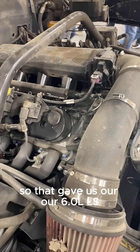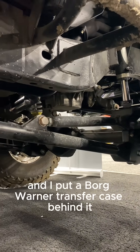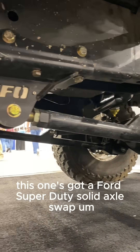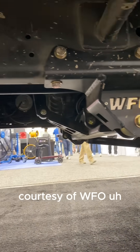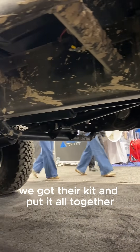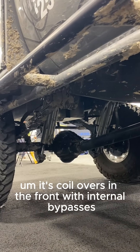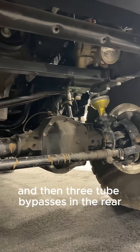That gave us our LS, our 4L80, and I put a Borg Warner transfer case behind it. This one's got a Ford Super Duty solid axle swap courtesy of WFO — we got their kit and put all that together. It's coilovers in the front with internal bypasses, and then three-tube bypasses in the rear with Deavers.